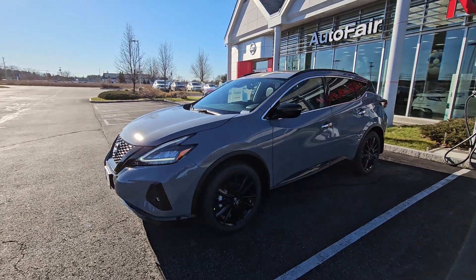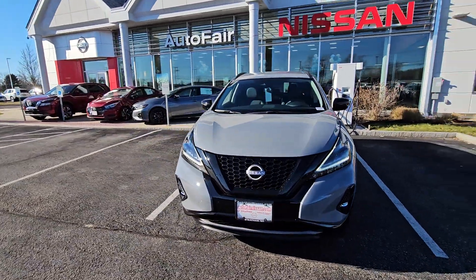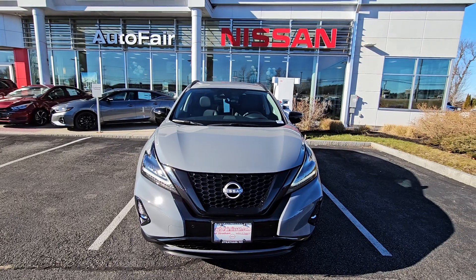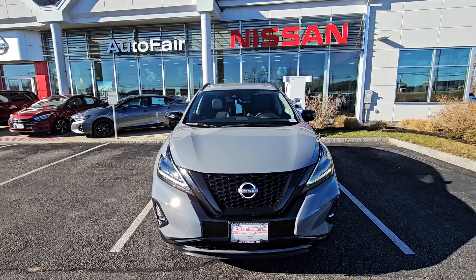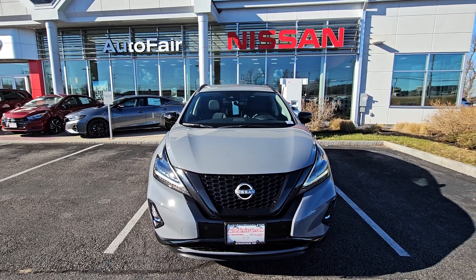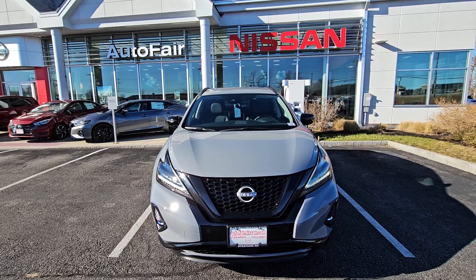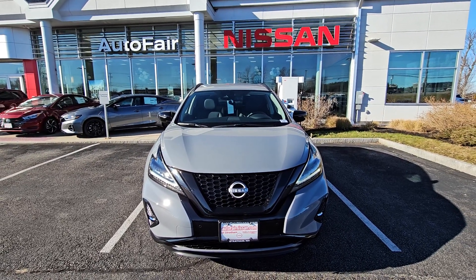Just like that we're back out in front of this beautiful 2024 Nissan Murano. Once again, my name is Rob over here at AutoFair Nissan in Stratham. If you'd like to take this beautiful Murano out for a test drive, please feel free to stop by at 45 Portsmouth Ave in Stratham, New Hampshire, or you can call me directly at 603-580-4516. Have yourself a great day!